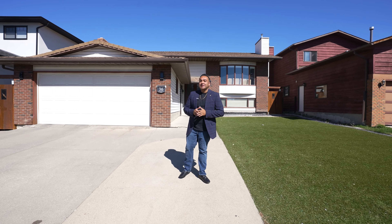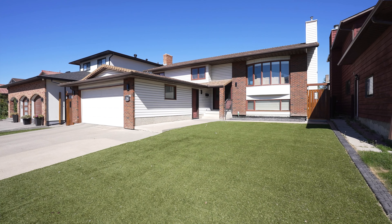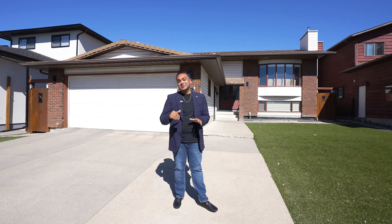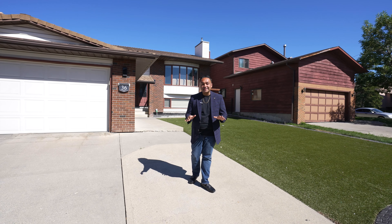Hey, this is Mullen Parikh with Real Broker, and I'm excited to present my newest listing at 36 Whitehaven Crescent Northeast. Before we get into the home, we have to talk about the community of Whitehorn. You've got access to amenities, shopping, parks, schools, and access to major roadways.